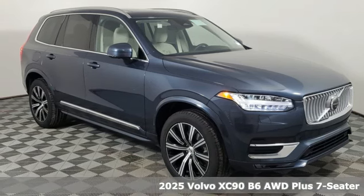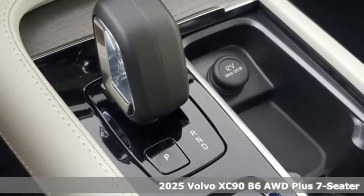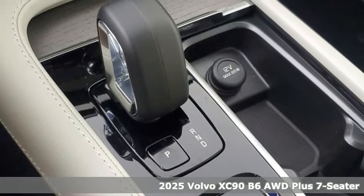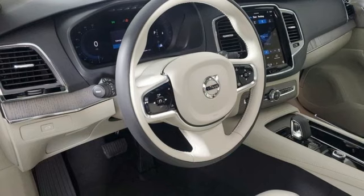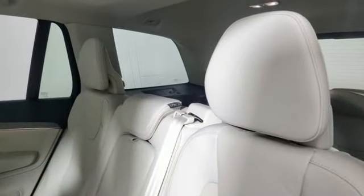Here's a new 2025 Volvo XC90. In its element, in all the elements, this XC90 puts you in command of an exhilarating drive. You'll look forward to every drive with features like these.